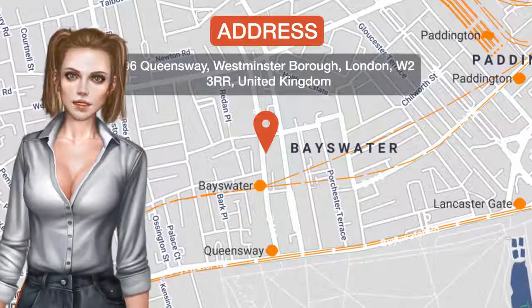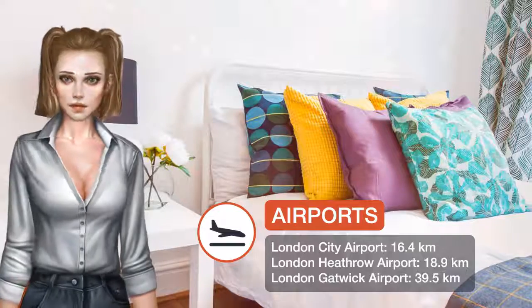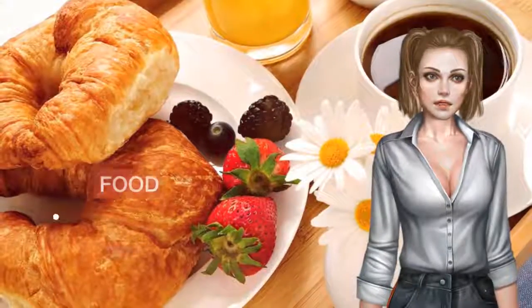Located a 19-minute walk from Portobello Road Market and 2.3 kilometers from the Serpentine, Partom Apartments Queensway offers free Wi-Fi and units equipped with a kitchen.